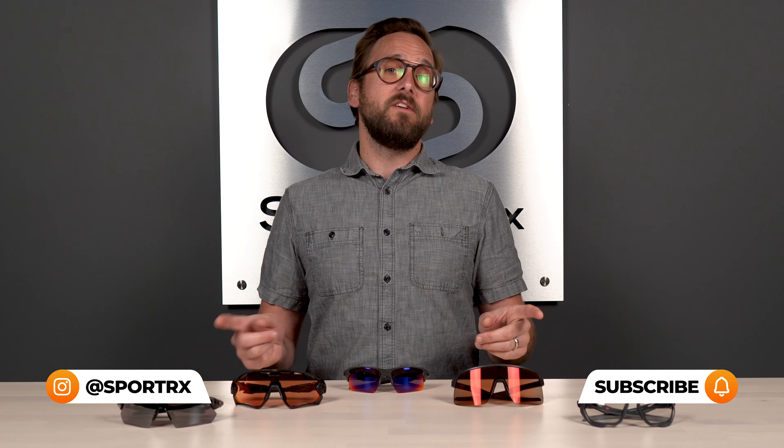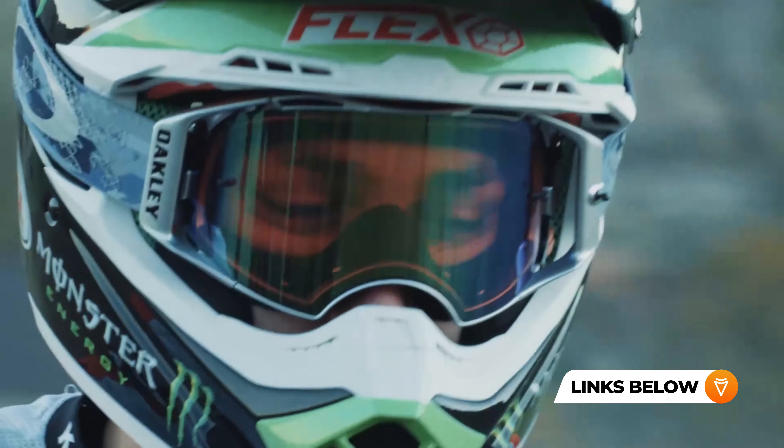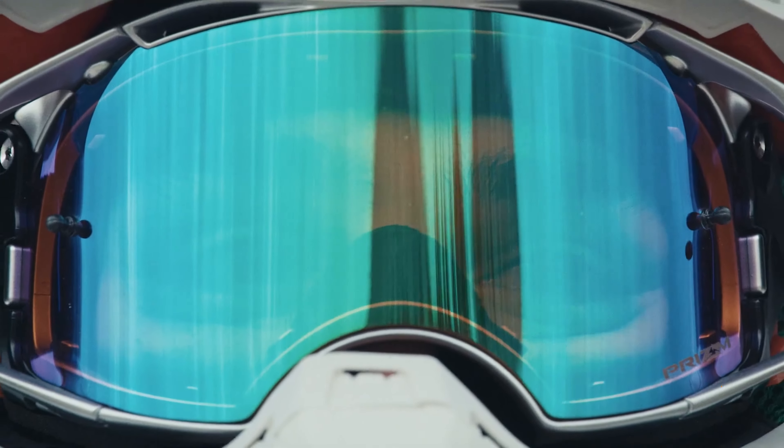There are a lot of great options out there, but all of our top picks are on this table. There are some things that all of these frames share in common. First and foremost, that Prizm tech. All of these are available in the amazing Prizm lens technology. If you are unfamiliar with what Prizm is and what it can offer, we have done lots of videos on that and you can check those out. We'll put some links in there for you.